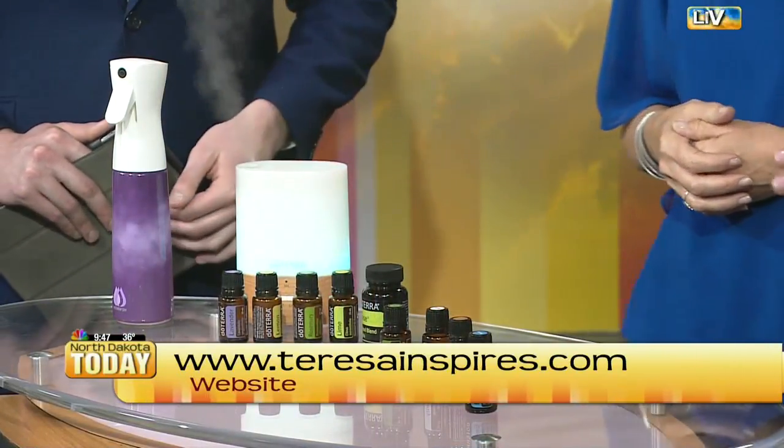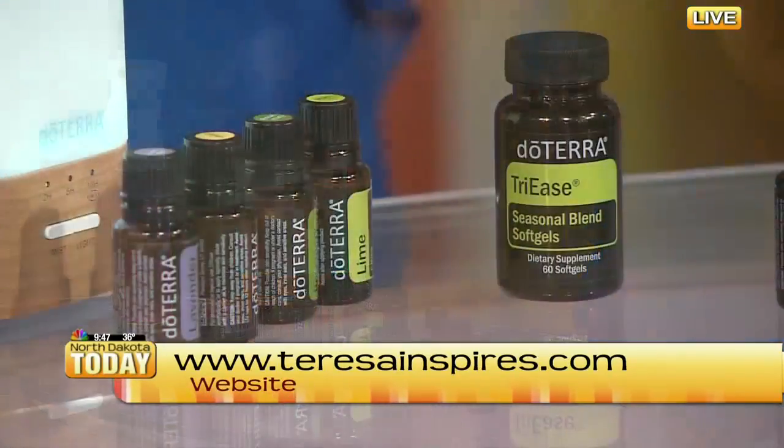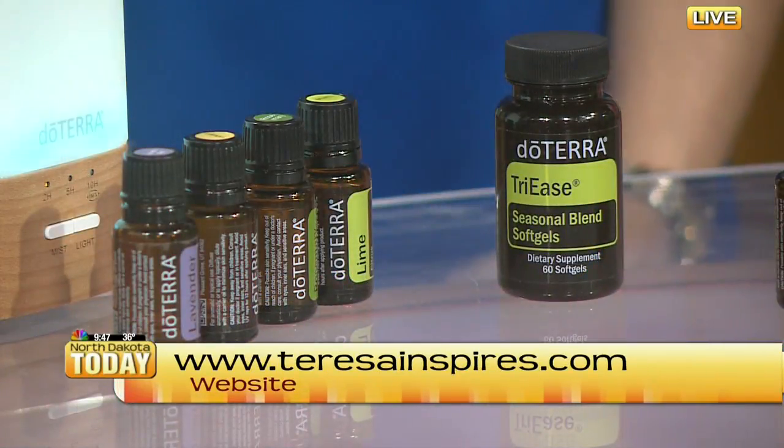And it's Teresainspires.com — that's your website and your Facebook as well. You can follow Teresainspires or Teresa Lewis, motivational speaker. You'll find me that way.